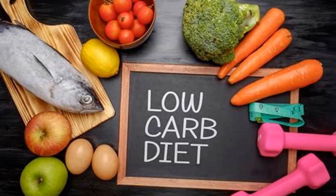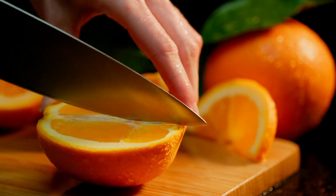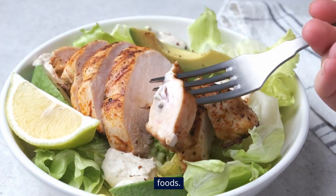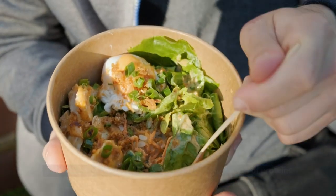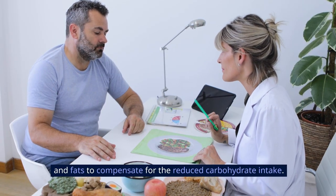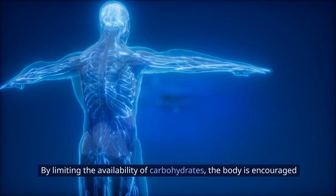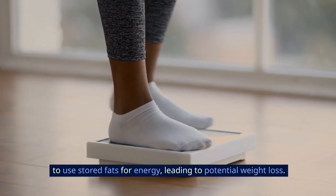3. Low-Carb Approach. A low-carb approach is a dietary strategy that emphasizes reducing the intake of carbohydrates, primarily found in grains, starchy vegetables, and sugary foods. This approach typically promotes higher consumption of proteins and fats to compensate for the reduced carbohydrate intake. By limiting the availability of carbohydrates, the body is encouraged to use stored fats for energy, leading to potential weight loss.